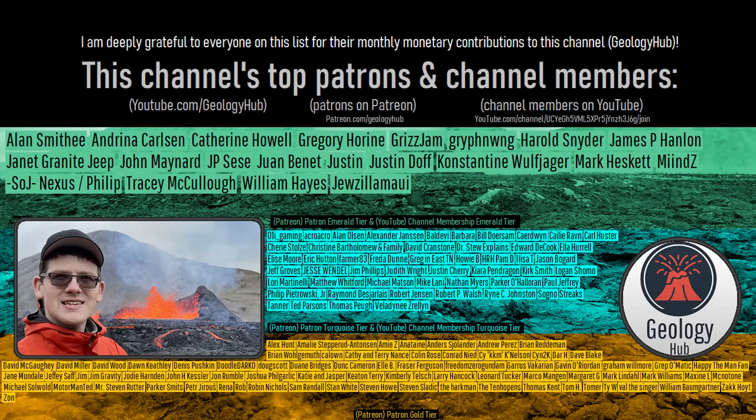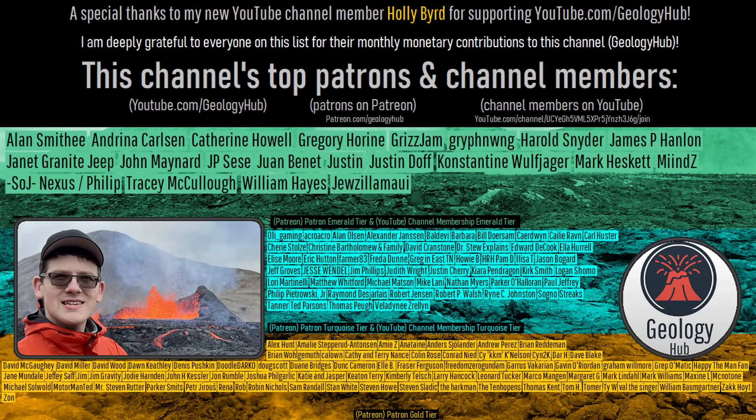As a final note, I would like to thank my new YouTube channel member Holly Bird for supporting my work. I'll see you next time.